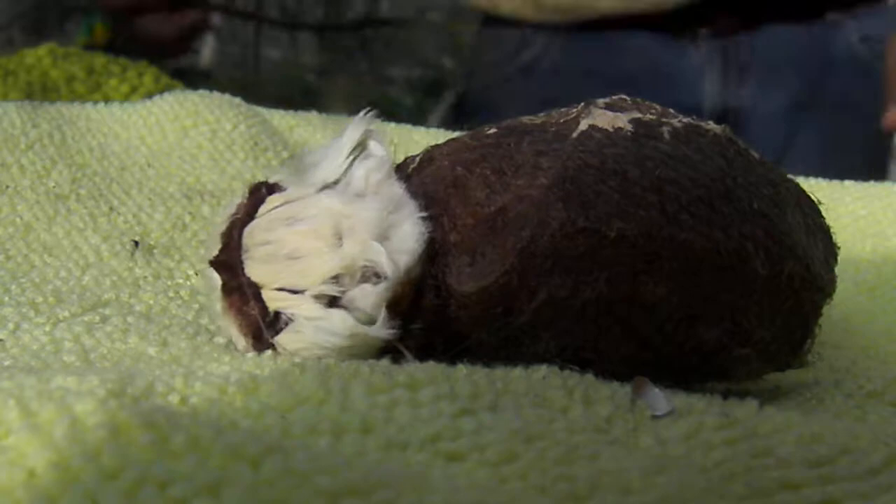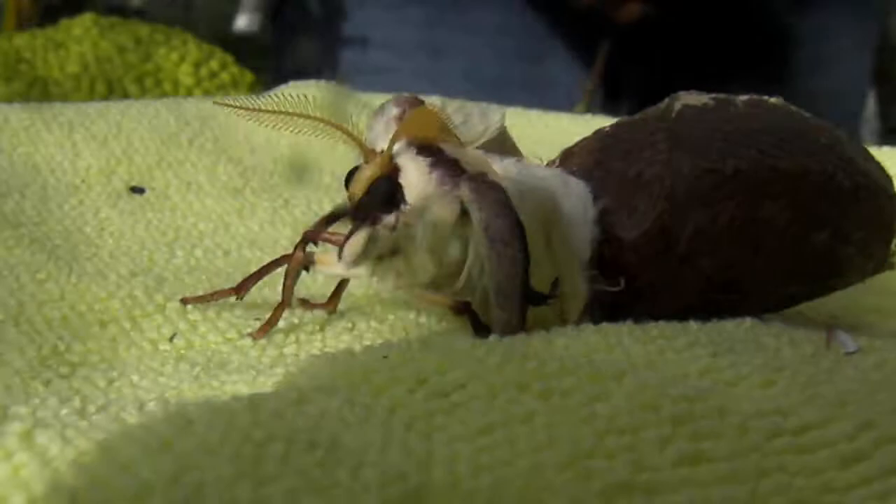It's head is out! You can see the wings coming out. Oh my gosh, hold on — he's out! He's out! The equivalent of crowning, almost. Have you got the video running? Yes. Good.